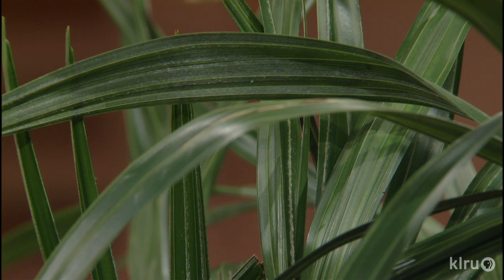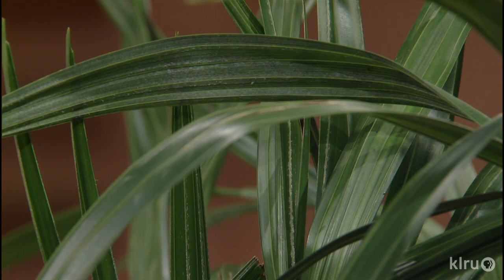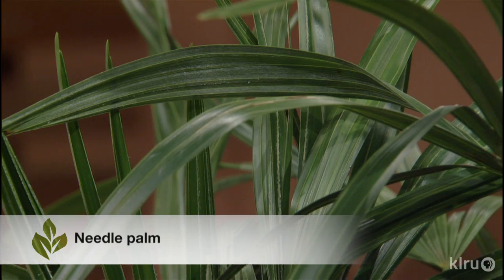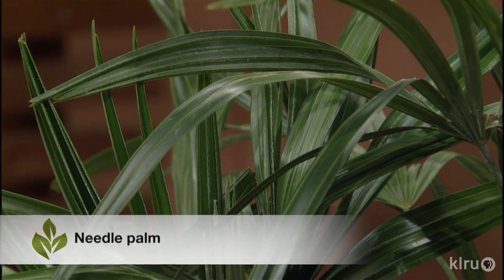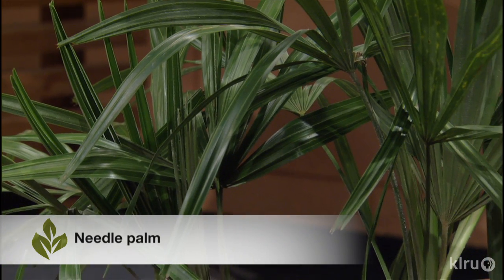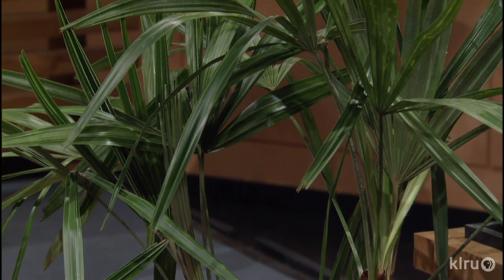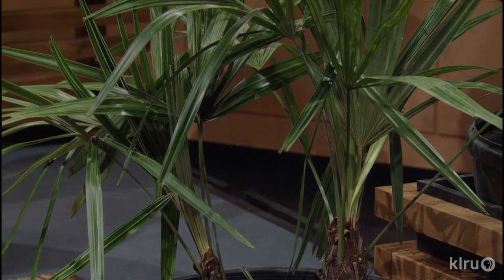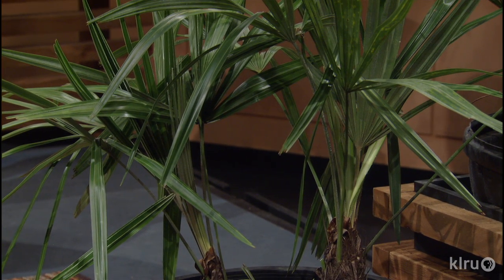Across the way here is the needle palm. This is one that can be indoors or out. It's another native to the U.S. — Florida and the Southeast United States. It's noted to be one of the hardiest of the U.S. palms, zoned to 6B, which is very cold — impressive for a palm.